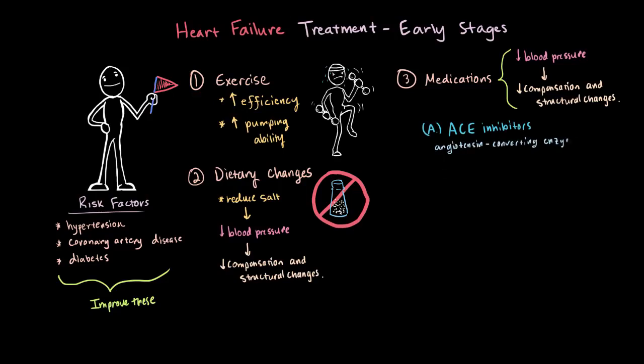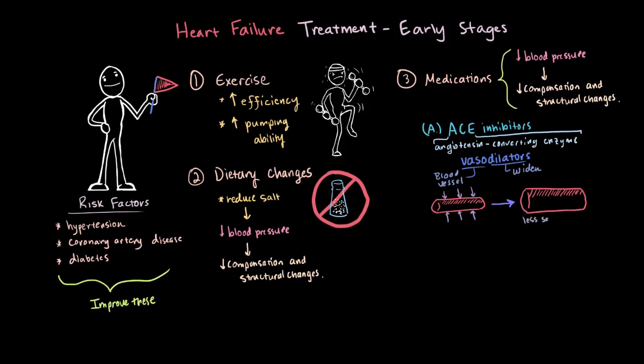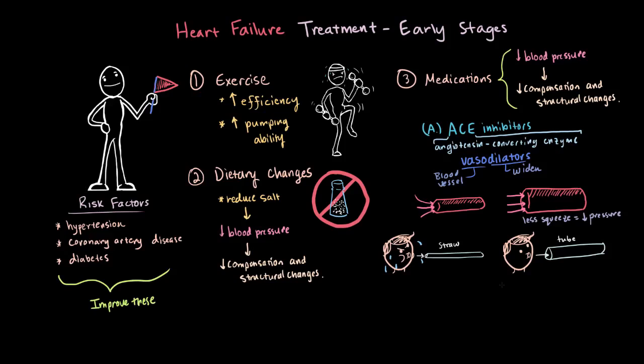ACE stands for angiotensin-converting enzyme. ACE inhibitors are vasodilators — from 'vaso,' meaning vessel, and 'dilator,' meaning to widen. So these cause your blood vessels to dilate or get bigger. When they dilate, they aren't squeezing the blood inside them as much, so the pressure in your blood vessels goes down. If the pressure goes down, your heart's going to have an easier time pumping blood out to this lower pressure system. Just remember the analogy about trying to blow air through a really small straw versus a really big tube — in the same way, your heart has an easier time pumping blood through dilated blood vessels.